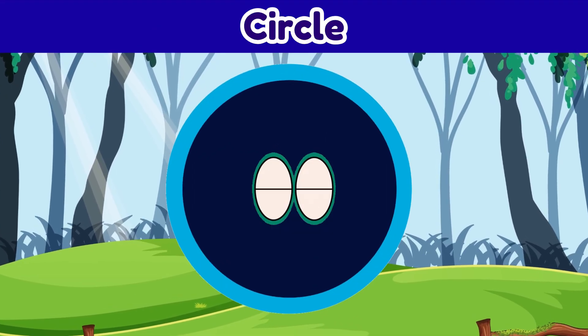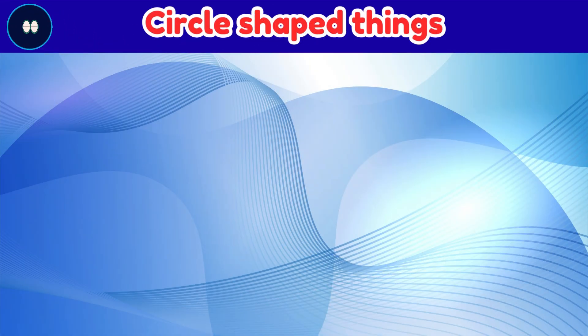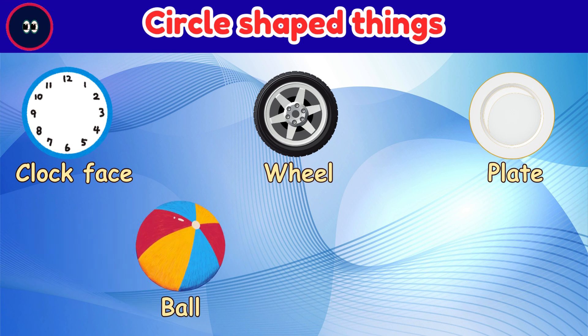Circle. Things that are shaped like a circle: clock face, wheel, plate, ball, coin.